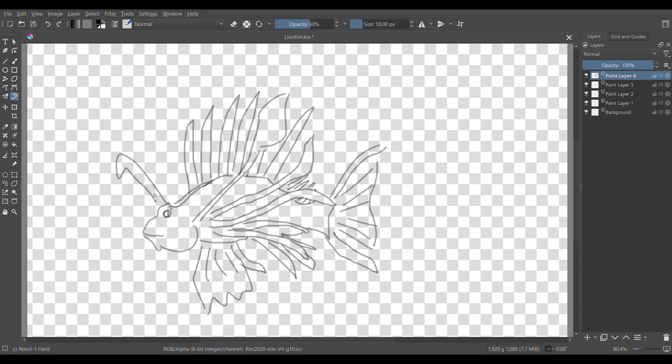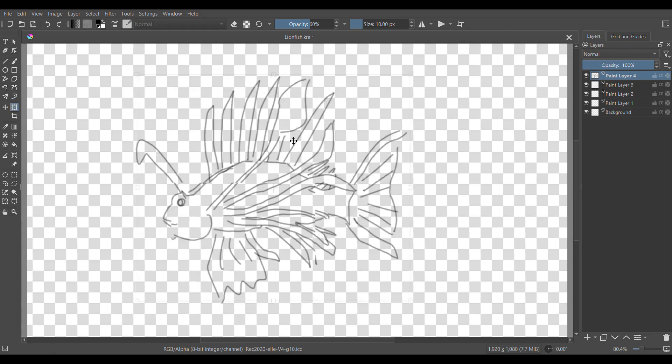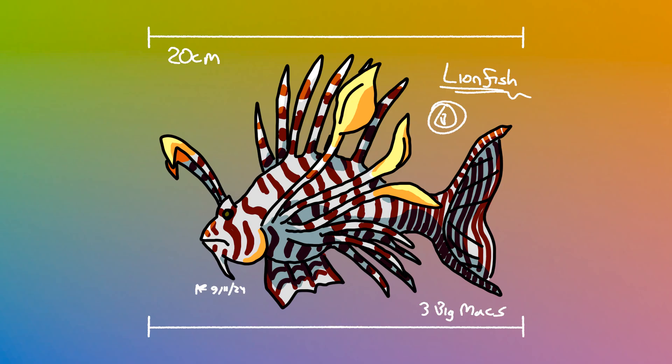It was named for its spines that vaguely resemble a recently extinct large fern-land. The lionfish is found around the world, and though it was historically seen as inedible, its population explosion has led it to being a common cheap street food anywhere near the ocean.